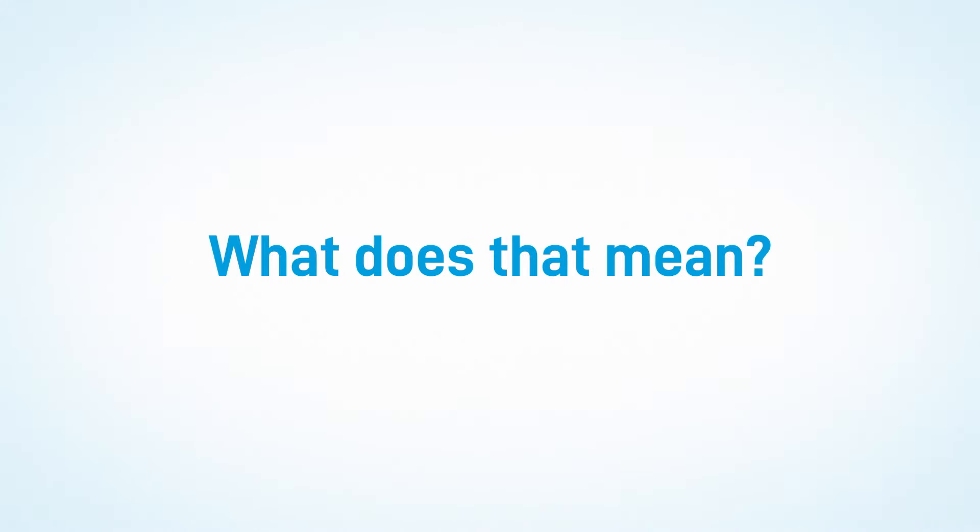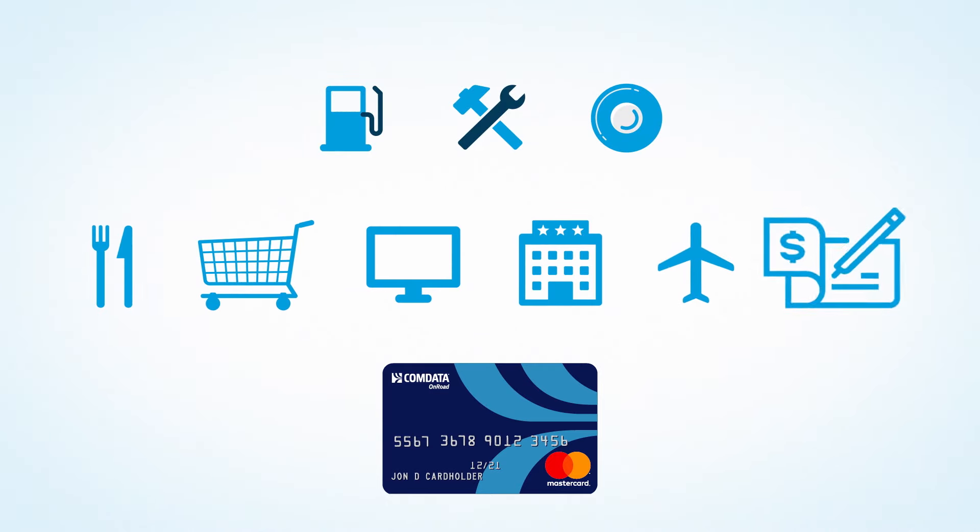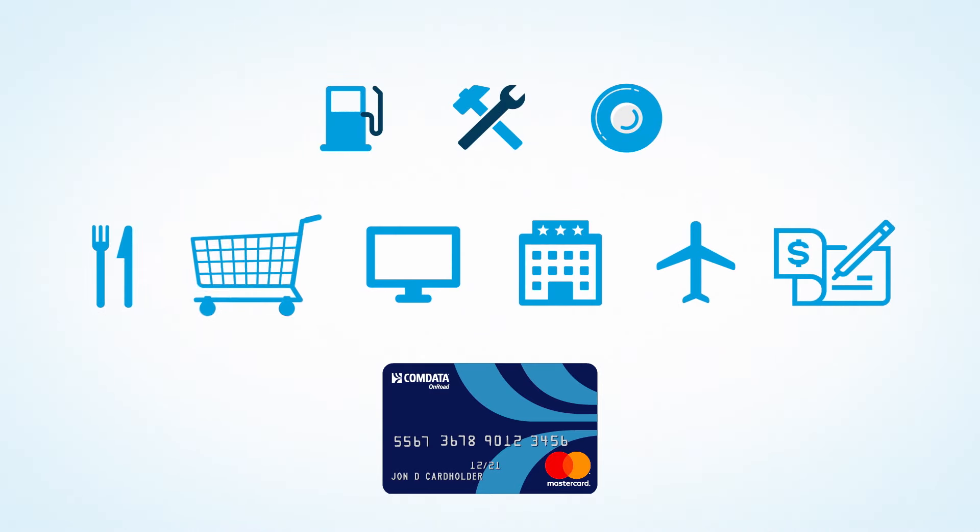What does that mean? It means you can use the OnRoad card for your business expenses like fuel, repairs, and tires as approved, but now you can use the card to make personal purchases virtually anywhere — restaurants, groceries, online shopping, hotels, vacations, pay bills, and much more.